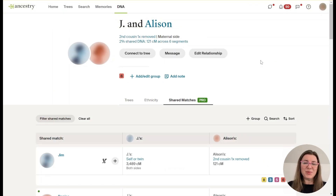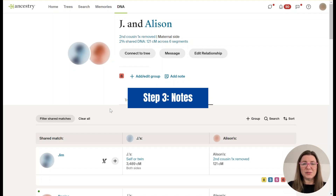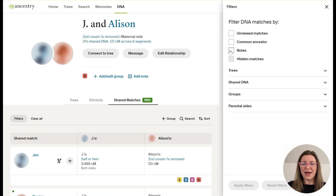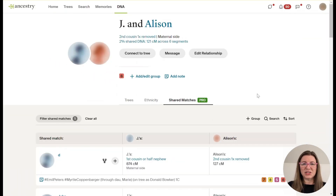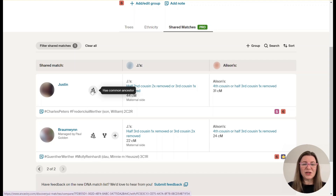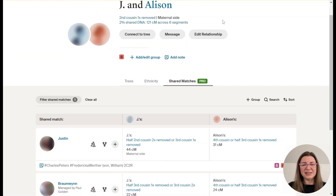We've looked at people who have hints. Now let's look at people who have notes because I've added them to my tree. I've cleared all the filters and now I'm searching by those who have notes. Scrolling to more distant matches at the top of page two, we have matches sharing 44 and 22 centimorgans. We see Charles Peters and Frederica Werther again, and also a match to Gunther Werther and Molly Reinhardt — those are Frederica's parents. These notes give us an idea of how Jay and Allison are related and what part of the tree.